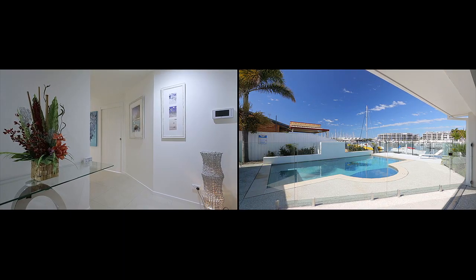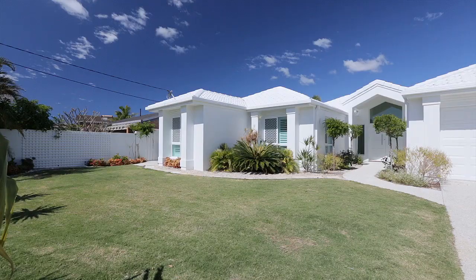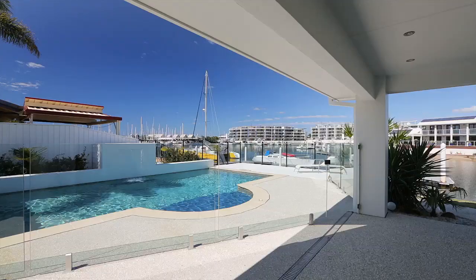Fully fenced and secure with intercom and electric gate, there's plenty of room for outdoor play, a caravan or boat on the lush green lawns at the front of the property. There's really nothing to do but move in and enjoy this lovely property.